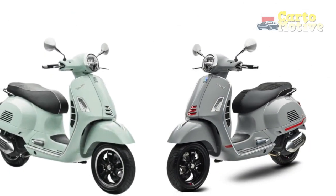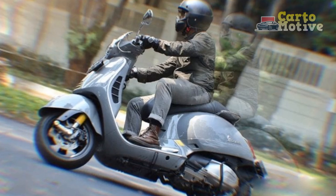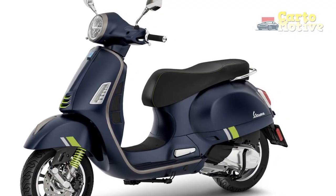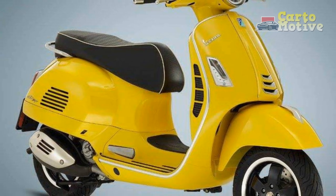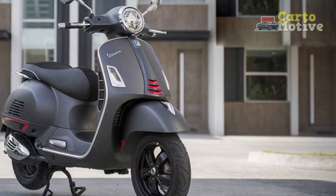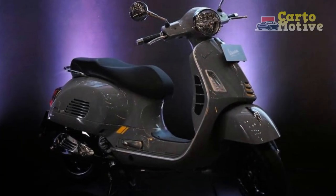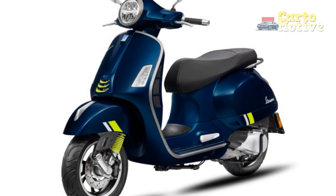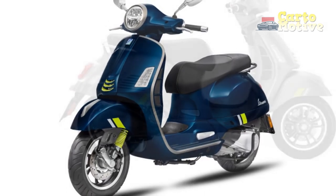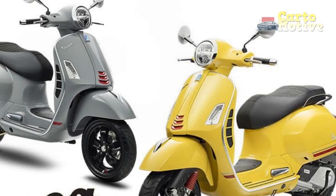Three, nimble maneuverability — the GTS Super 300's lightweight build and agile handling make it an exceptional choice for navigating crowded streets. Its compact size allows you to effortlessly slip through tight spaces and navigate corners with confidence. Four, smooth ride — thanks to its advanced suspension system, the GTS Super 300 glides over road imperfections, providing a comfortable and smooth ride. Whether traversing bumpy city roads or cruising on highways, the scooter's suspension absorbs shocks effectively, enhancing overall comfort. Five, city commuter's dream — in congested urban environments, the Vespa GTS Super 300 truly shines. Its compact dimensions and quick acceleration make it an ideal tool for conquering stop-and-go traffic.